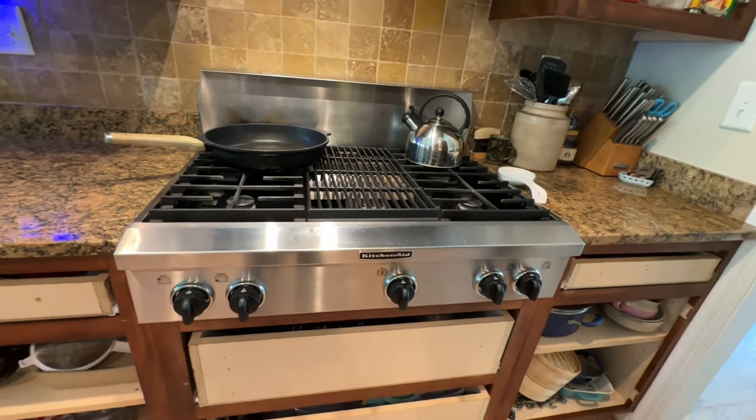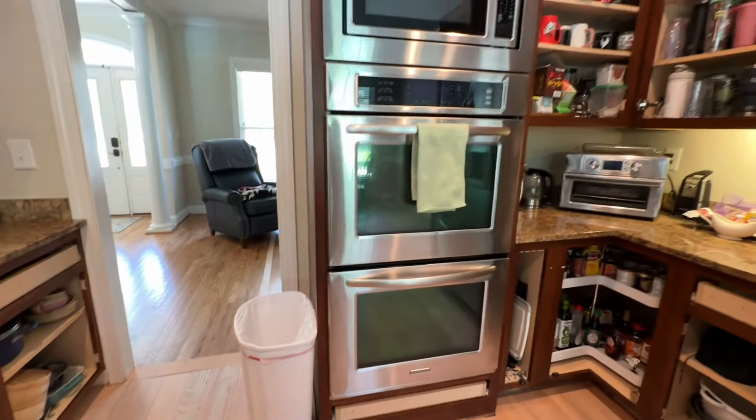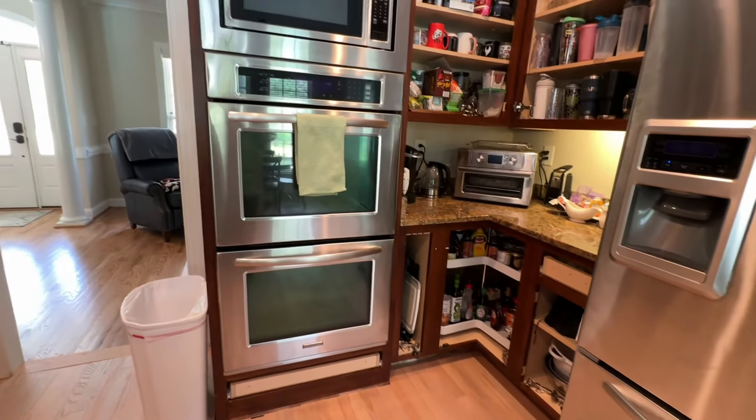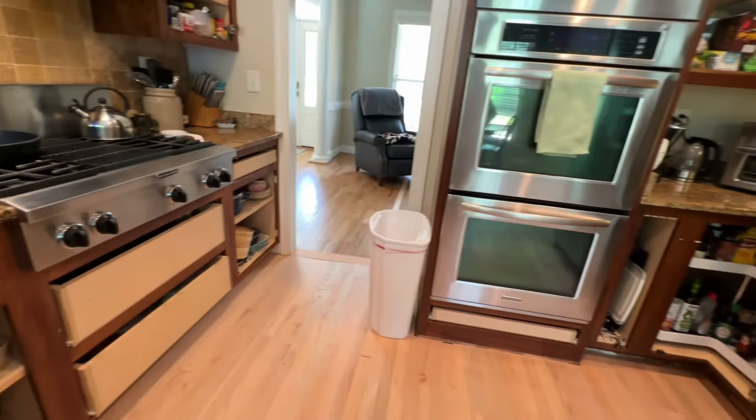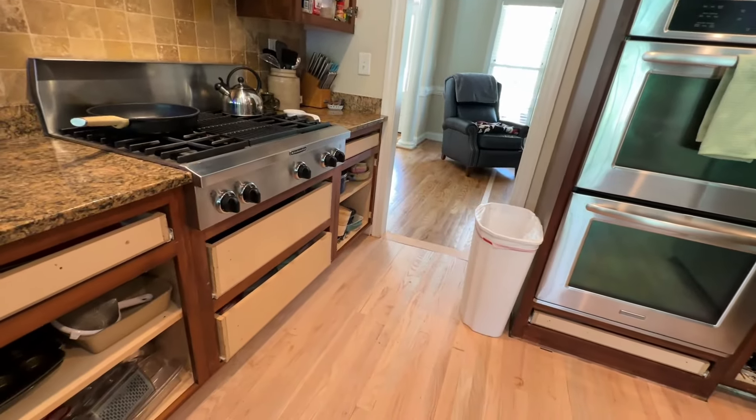The stove is from 2008, so it'll just be newer but the same kind. We're going to keep the double ovens and the microwave, but the refrigerator and stove will be going. Our dishwasher is new so it'll be staying.